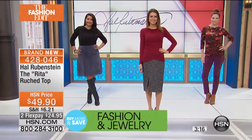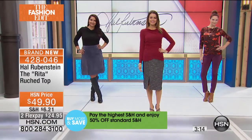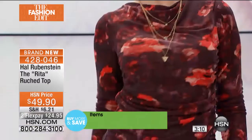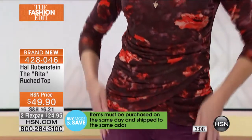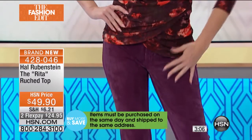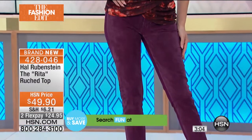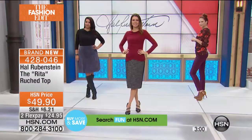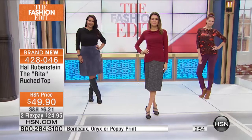Those washable suede pants were on the list last week and they went crazy. They're still available — we're going to check if there are any left. They're washable suede in the front, ponty in the back, so they have this extraordinary fit — they fit better than your best jeans. I love the way you've got that color with the top.